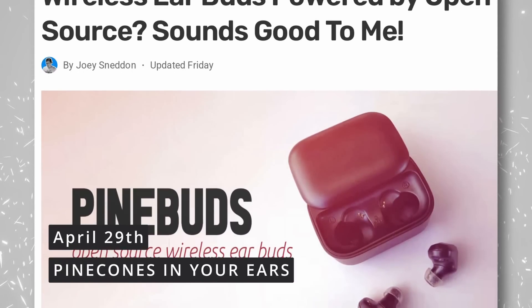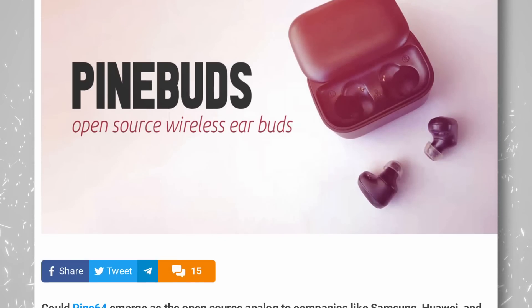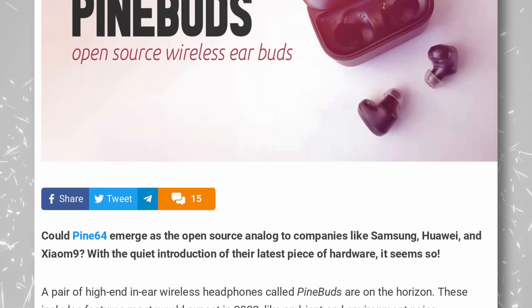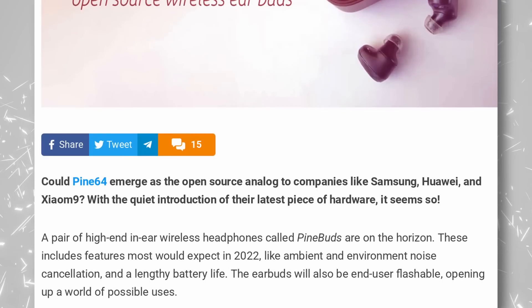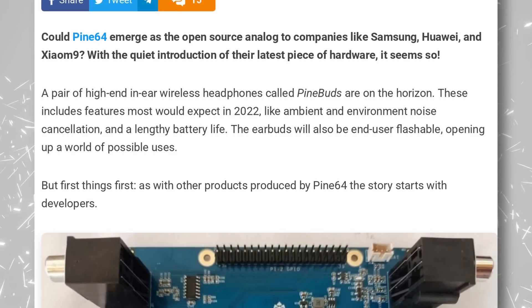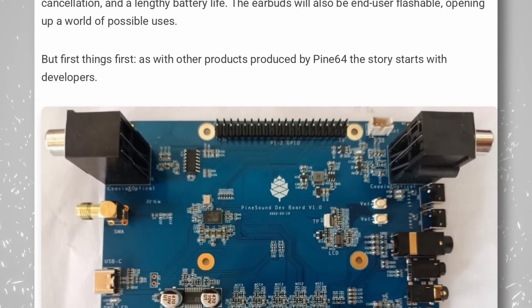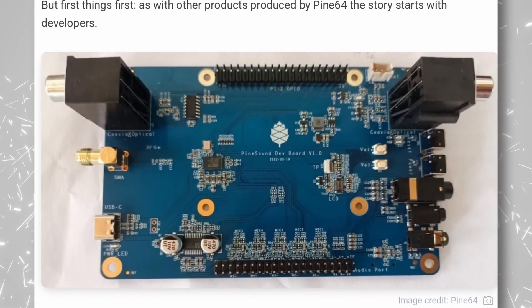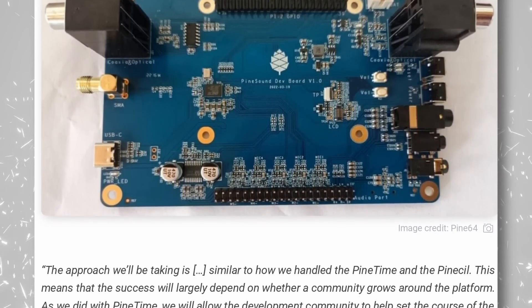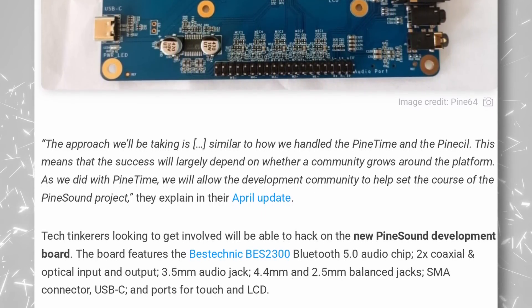Looks like the Pine Buds weren't just an April Fools', as Pine64 is planning to make their own wireless headphones, complete with ambient and environment noise cancellation and a long battery life. As with all Pine products, they will be user-flashable, so people can experiment with weird use cases or just fun projects. They will get the community involved, and if that community grows, the product will have assured longevity. The first step is to let developers tinker with the board, which features Bluetooth 5, two coaxial optical input and outputs, a 3.5mm audio jack, and 4.4 and 2.5mm balanced jacks, as well as USB-C and ports for touch and an LCD.